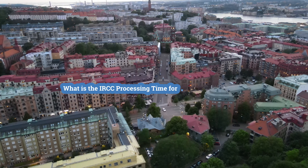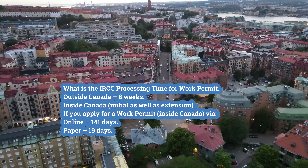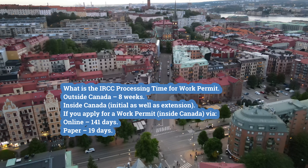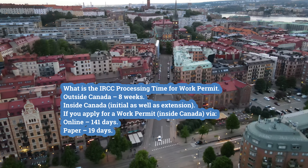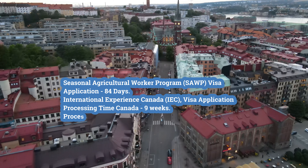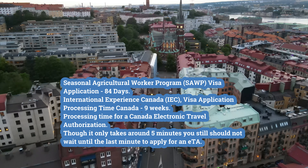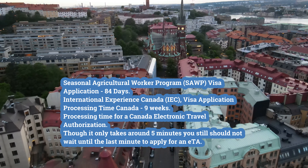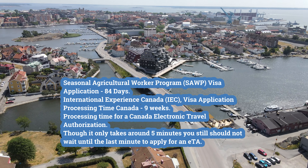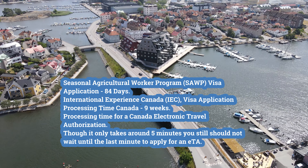For a work permit: outside Canada — 8 weeks; inside Canada initial and extension online — 141 days; paper — 19 days. Seasonal Agricultural Worker Program (SAWP) visa application — 84 days. International Experience Canada (IEC) visa application processing time — 9 weeks. For a Canada Electronic Travel Authorization, though it only takes around 5 minutes, you still should not wait until the last minute to apply.